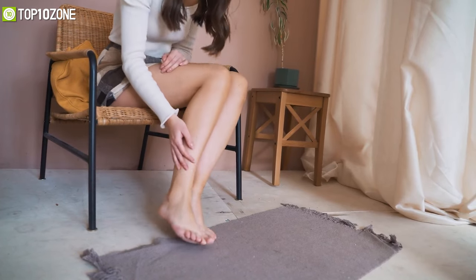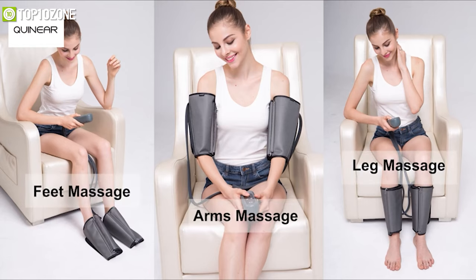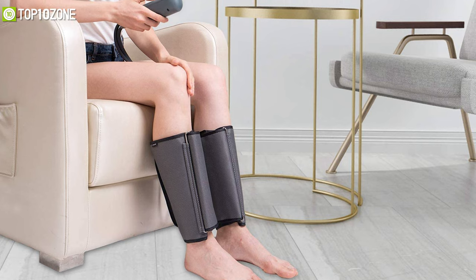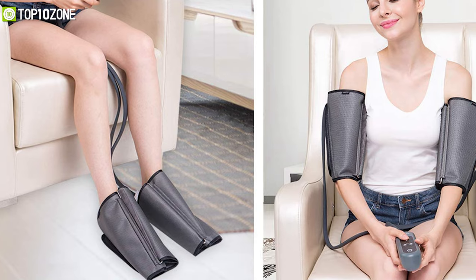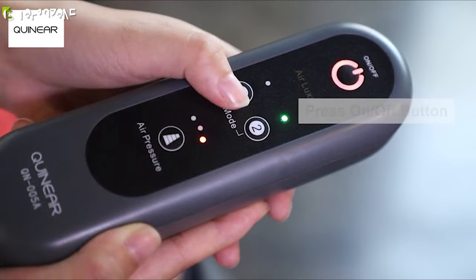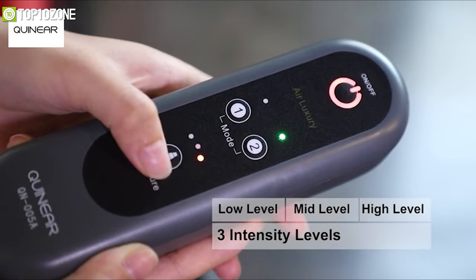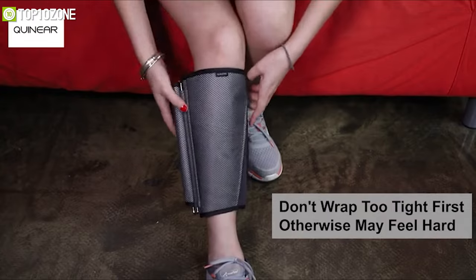Give your tired legs some much-needed rest with the Quineer Leg Massager, which will relieve sore muscles, improve circulation, and significantly benefit leg health. It has a pair of airbags inside each leg sleeve to provide effective massage methods that release stress, fatigue, and cure swollen legs. This versatile massager can also be used on your arms, as its widely adjustable velcro straps suit most people. Featuring two massage modes and three levels of intensity, it also has an auto shutoff that activates after 20 minutes of use.